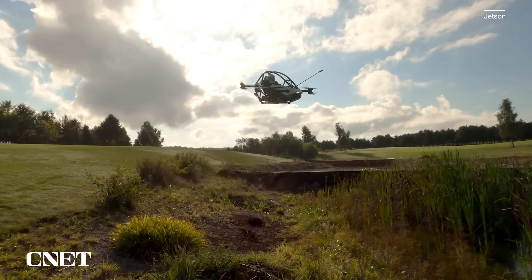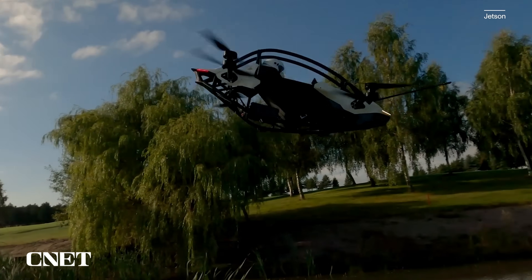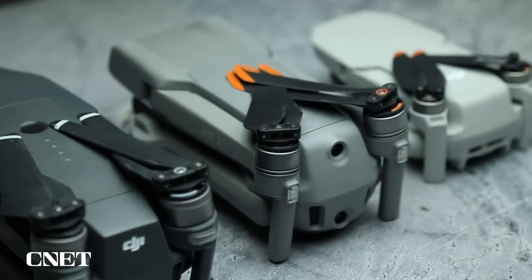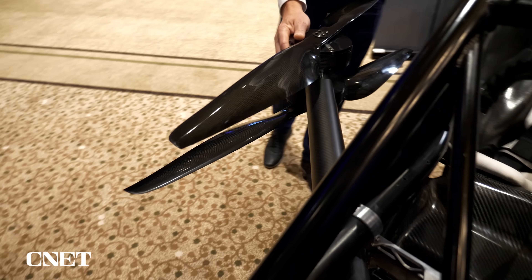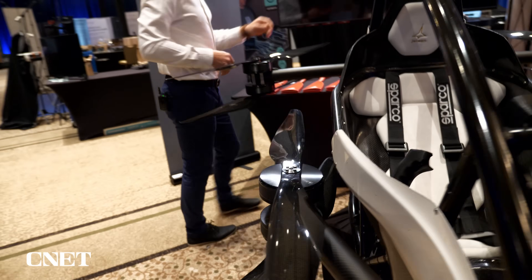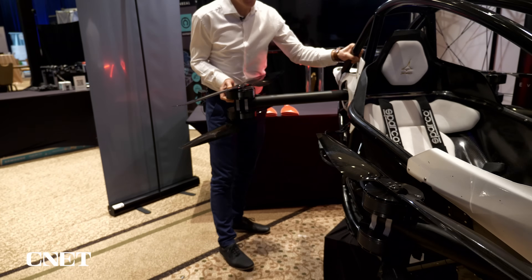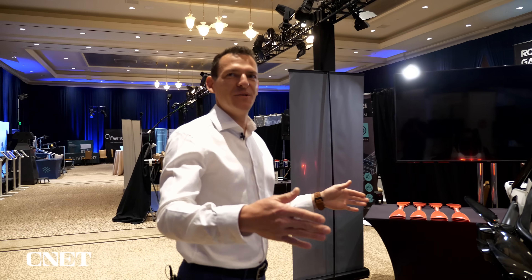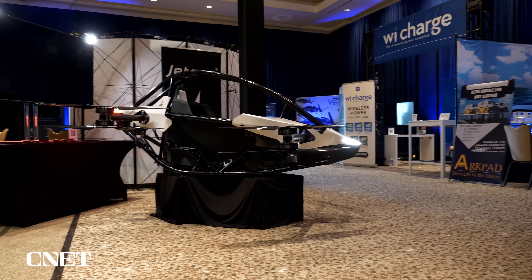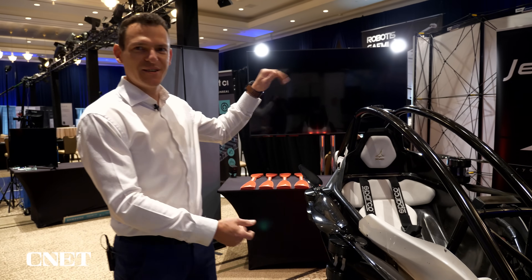The Jetson One looks like what you might get if a drone and a Formula One car had a baby. Much like many consumer drones, the propellers on the Jetson One fold away for more convenient storage and transportation. You can put it in the back of your pickup truck or put it in a trailer. When folded, it's only one meter in width, 2.5 meters long, and around one meter tall.